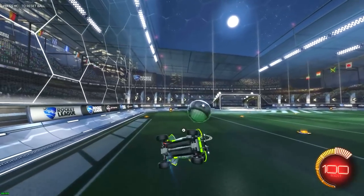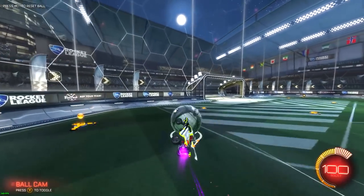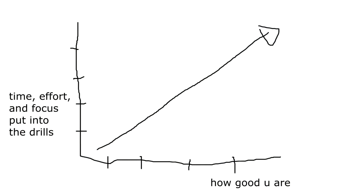Towards the end of the video, I'll give you guys some specific training routines you can follow. For the most part, the more time, effort, and focus you put into these drills, the faster your mechanics will skyrocket.